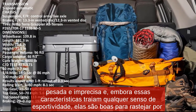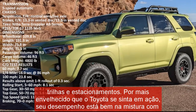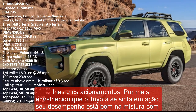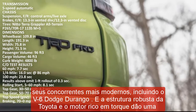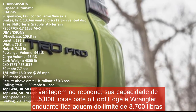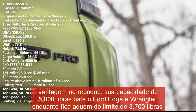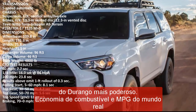The 4Runner's powertrain combinations show their age at the pump, with every model rated at a lowly 16 mpg city and 19 mpg highway. For comparison, the V6-powered Wrangler has much better estimates of up to 19 mpg city and 24 highway. The last 4Runner tested on our 75 mph highway fuel economy route did exceed expectations, returning 22 mpg. For more information about fuel economy, visit the EPA's website.